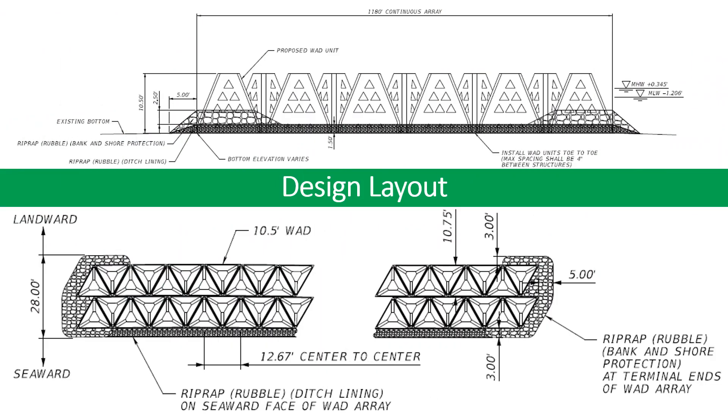WADS were designed on this project to be placed in an array with two rows. This forces the waves to impact the WADS without leaving any gaps for them to bypass around the structures. The two rows work in tandem to provide maximum energy dissipation while being most economical to construct. Rip-wrapped boulders are positioned at the base of the WADS on the ocean-facing side to help prevent any scour from taking place, protecting the WADS from tilting.